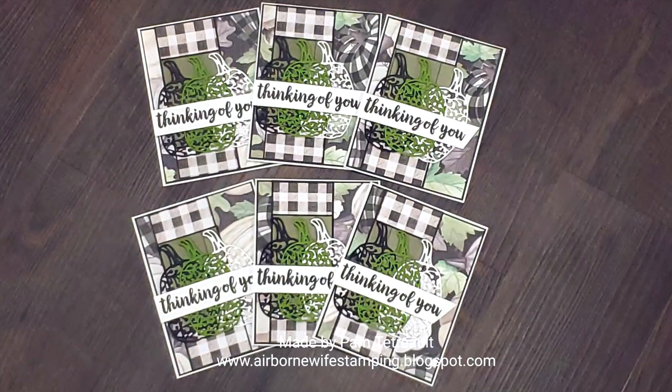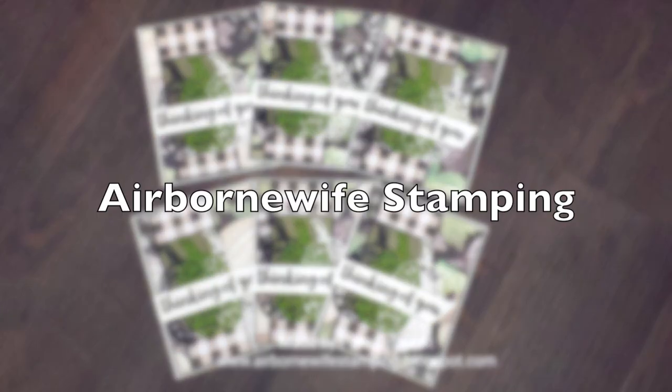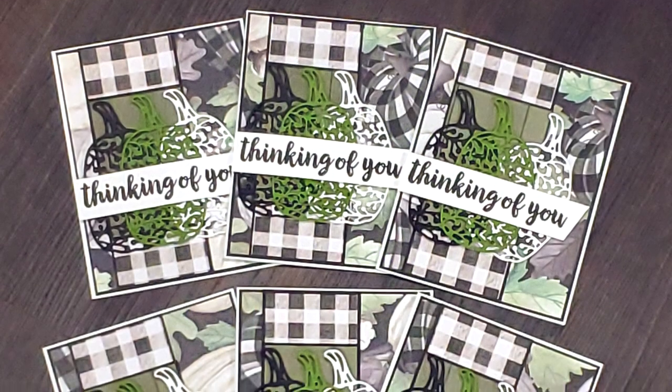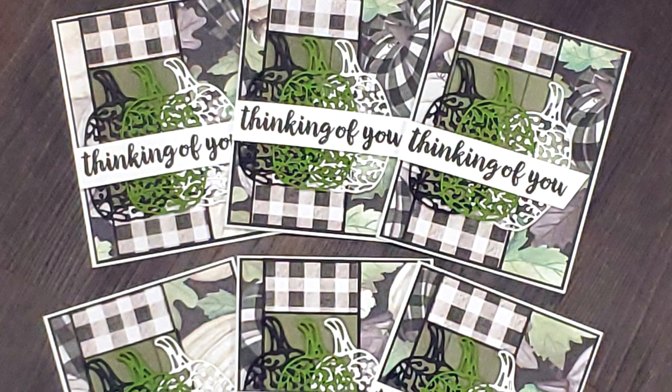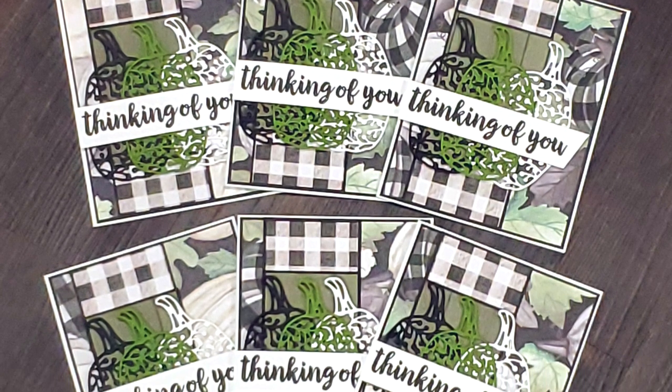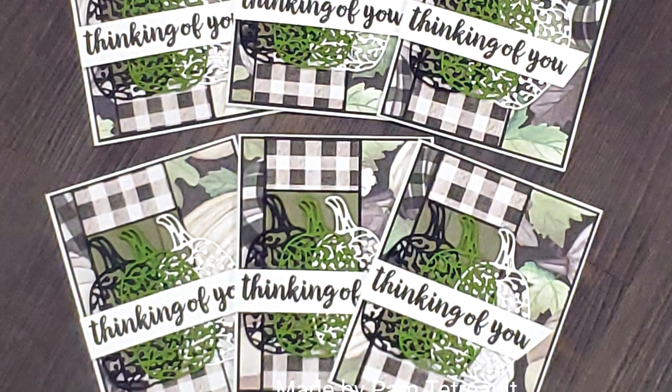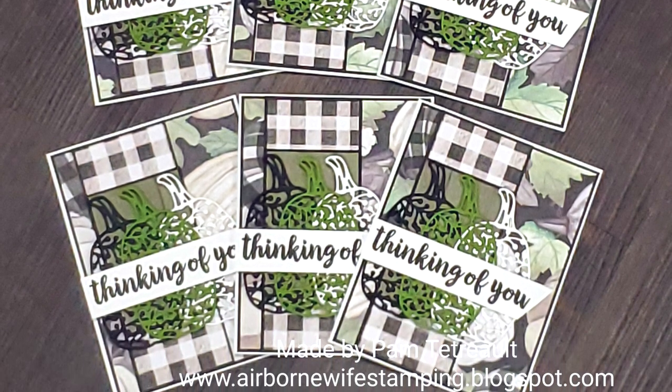Last but not least is Pam of the Airborne Wife Stamping blog. Her cards will just let somebody special know that you're thinking of them. I really like that buffalo print paper and how she has a trio of those die cut pumpkins behind her sentiment.